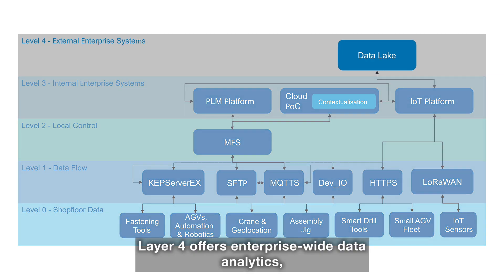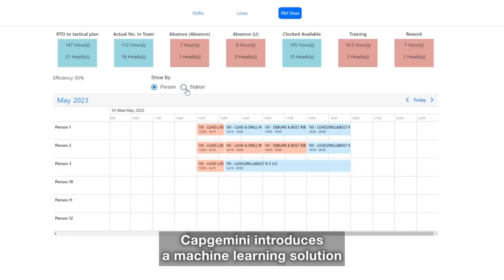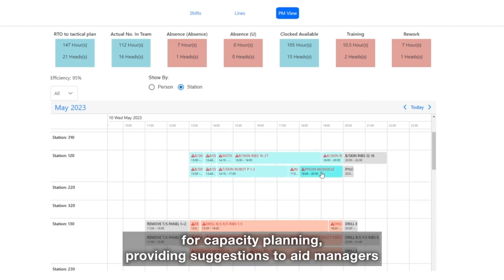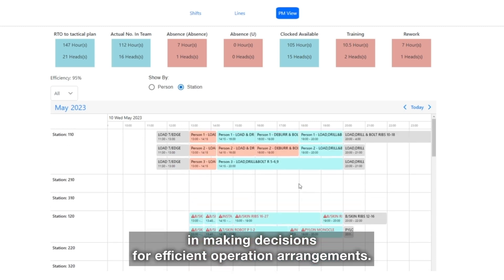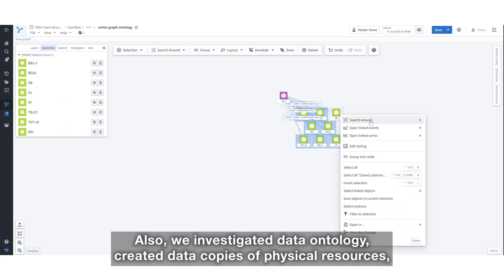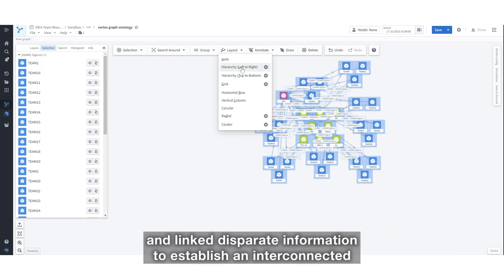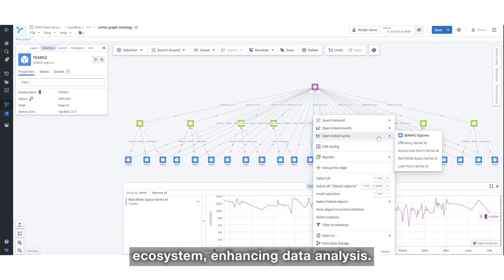Layer 4 offers enterprise-wide data analytics, consolidating data from all the previous layers. Capgemini introduces a machine learning solution for capacity planning, providing suggestions to aid managers in making decisions for efficient operation arrangements. We also investigated data ontology, created data copies of physical resources and linked disparate information to establish an interconnected ecosystem, enhancing data analysis.